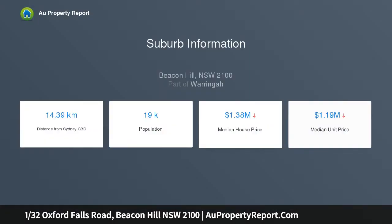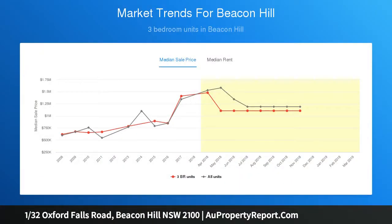The outdoor spaces are equal to those of a house, set in a pocket of Beacon Hill that sits alongside the tranquil environs of Oxford Falls. This idyllic location offers a relaxed and peaceful lifestyle.